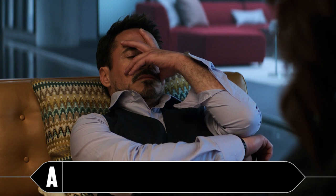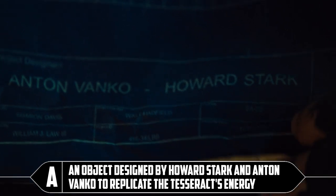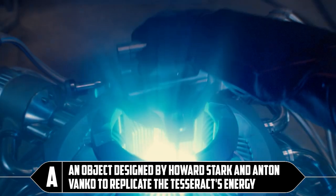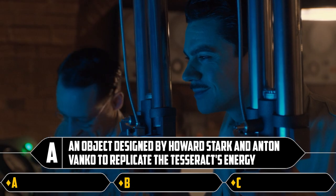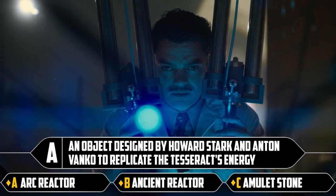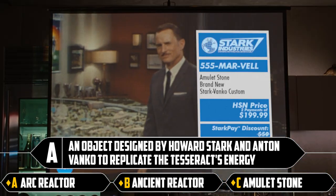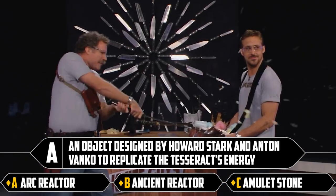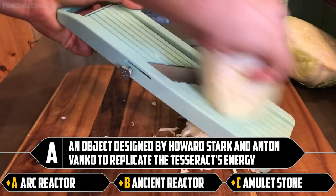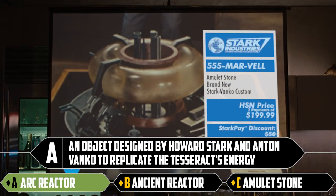Question number A. Oh no, James. Don't like this formatting at all. Very upsetting. An object designed by Howard Stark and Anton Vanko to replicate the Tesseract's energy. Well, I know the answer. Let's go through the options anyway for fun banter purposes. Arc reactor, ancient reactor, amulet stone. What a world it would be if they created an amulet stone and sold it on a TV network — like a sharp knife, or something that can grate a cabbage to pieces. It's an arc reactor.